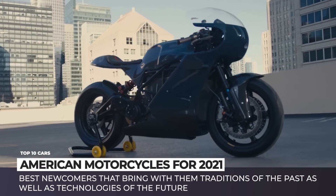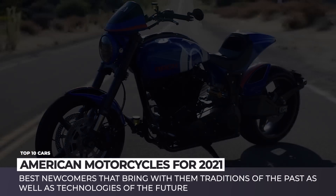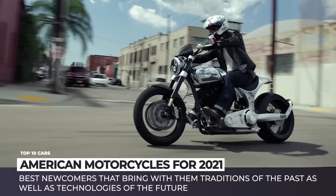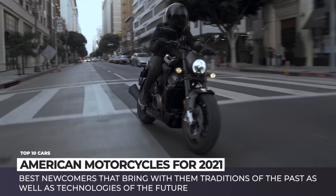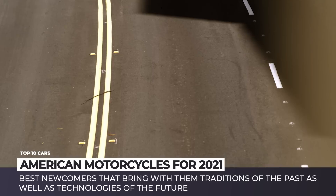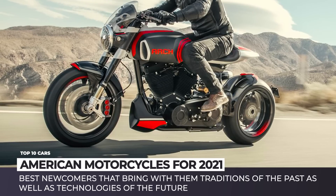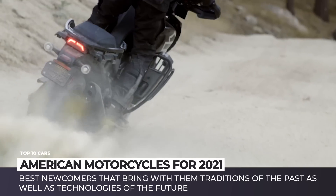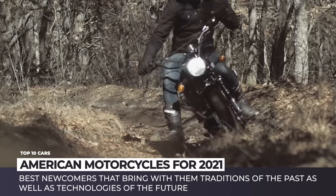The glory days of USA motorbike manufacturing might be behind us, but this does not mean that an admirer of the American heritage can no longer buy a worthy new machine. Today we'll show you the best newcomers that arrive under the Stars and Stripes banner, bringing with them traditions of the past as well as technologies of the future, manifested in all-electric models.